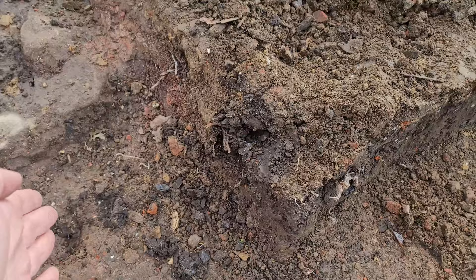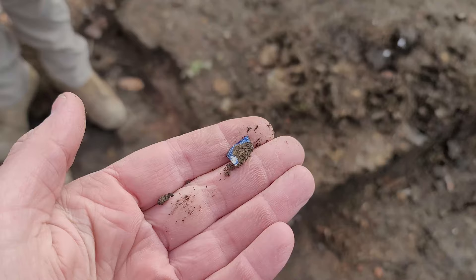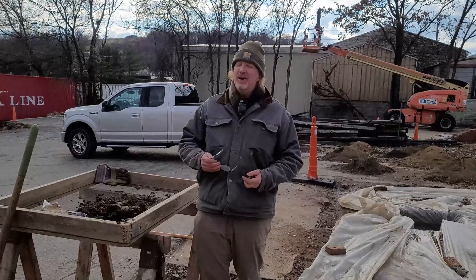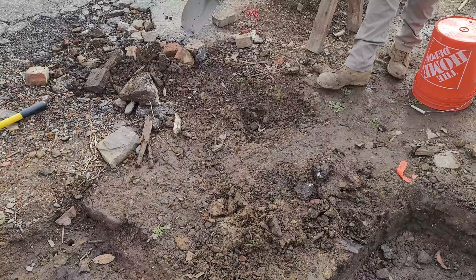Whoever was digging this hole last time missed a large cent by this much. And there's some pottery right here — this is the same spot where we found the three silver dimes, and pottery is popping out too. Two minutes in, we're like 'it's going to be cold today, hope we find something,' and right on the corner — there it is.